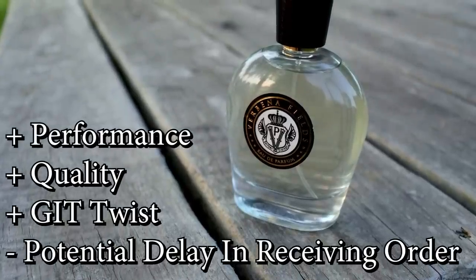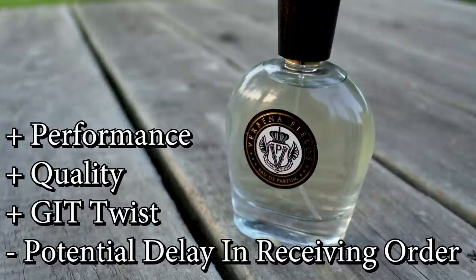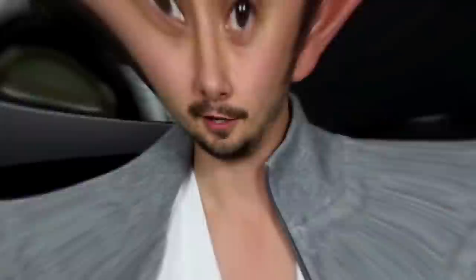If this fragrance had really screwed up Green Irish Tweed and made it smell poor, I would let you guys know — because that would really suck to me considering it's my favorite Creed. But they did it justice and more. So if you're interested, check it out on their website — I'll leave a link in the description. If you've managed to get your hands on this one, let me know what you think in the comments. As always, thanks for watching — like, comment, subscribe. I'll see you guys next time.